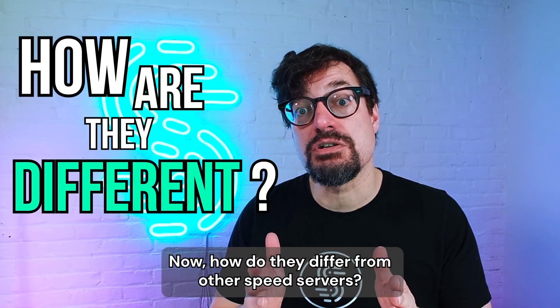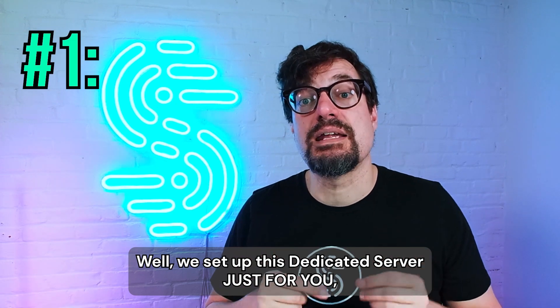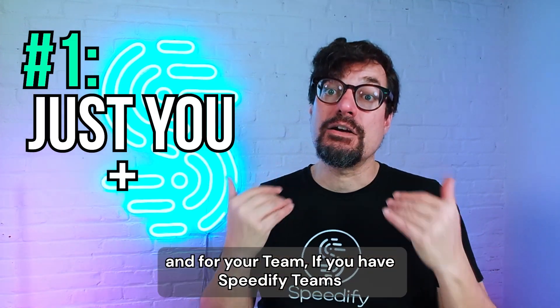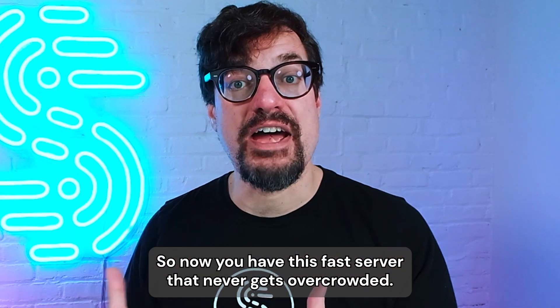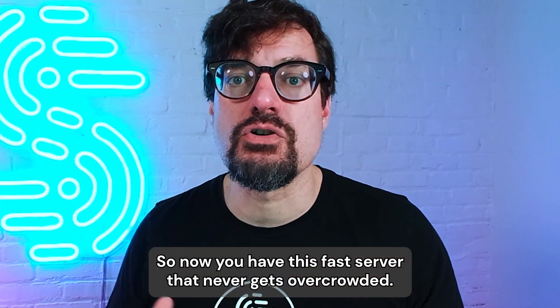How do dedicated servers differ from other speed servers? We set up this dedicated server just for you and your team. If you have Speedify Teams, everyone on your team can use it, so you have a fast server that never gets overcrowded.